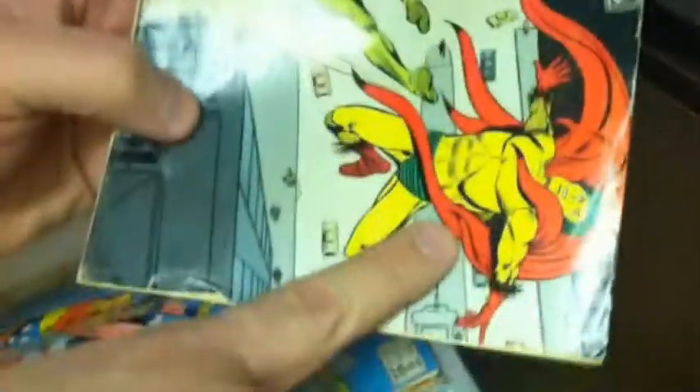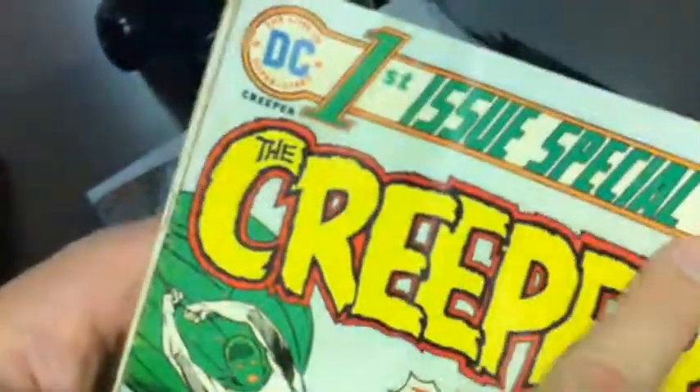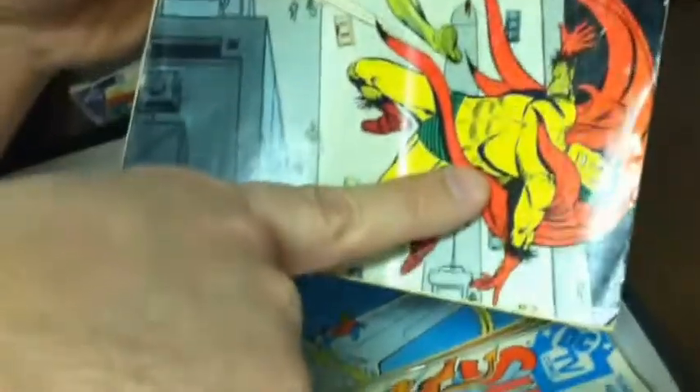It's a first issue special of the Creeper, and this is the Creeper right here. This was a set of comics — although it's called first issue special, it's actually number seven. What it is, is they were just trying out to see how a certain superhero would sell.